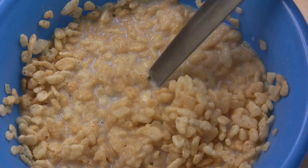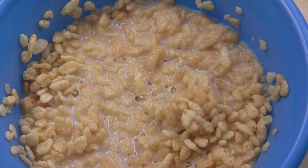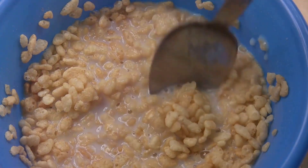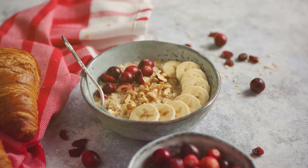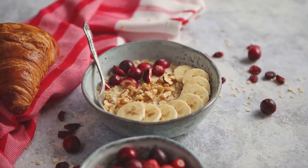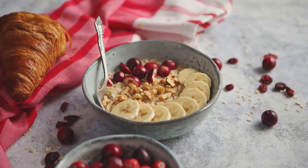This humble grain is a powerhouse of nutrients, packed full of fiber that not only helps you feel fuller for longer, but also supports heart health by lowering bad cholesterol levels. Oatmeal is a complex carbohydrate, which means it provides slow-releasing energy to keep you going throughout your morning.